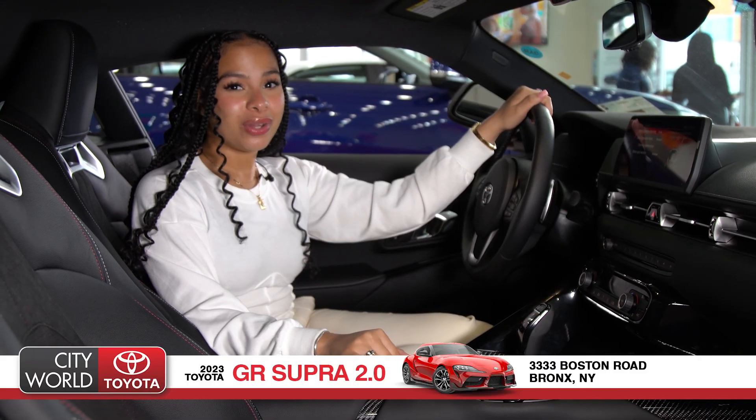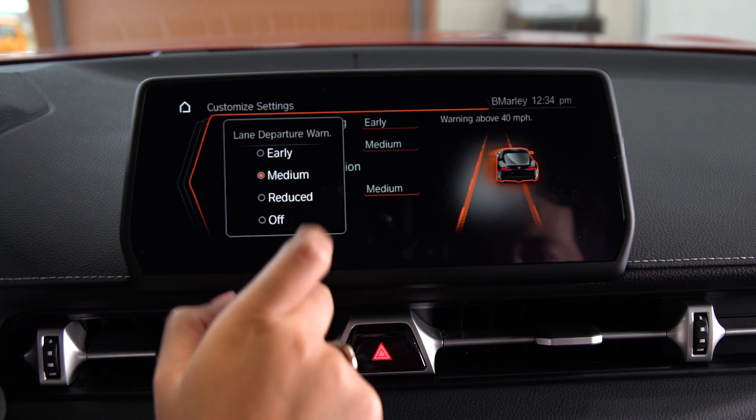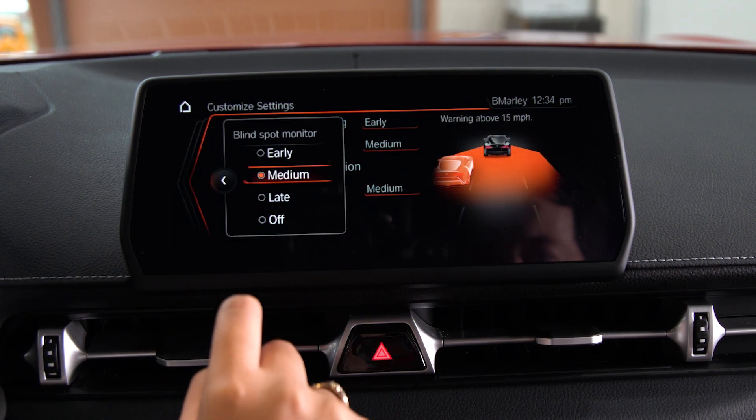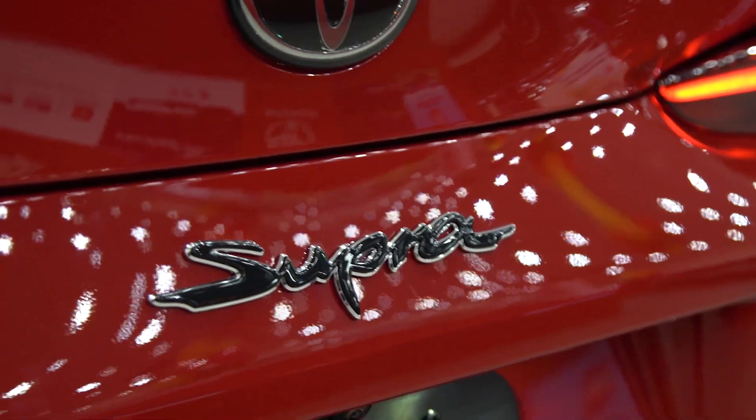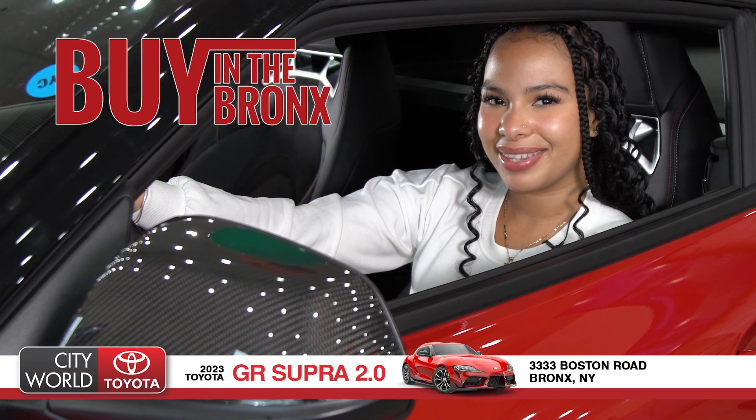This GR Supra isn't only about speed and its sporty character — it also has a customizable, very reliable safety system. If you'd like to know more about this GR Supra, come visit me at City World Toyota and remember that it's better to buy in the Bronx.